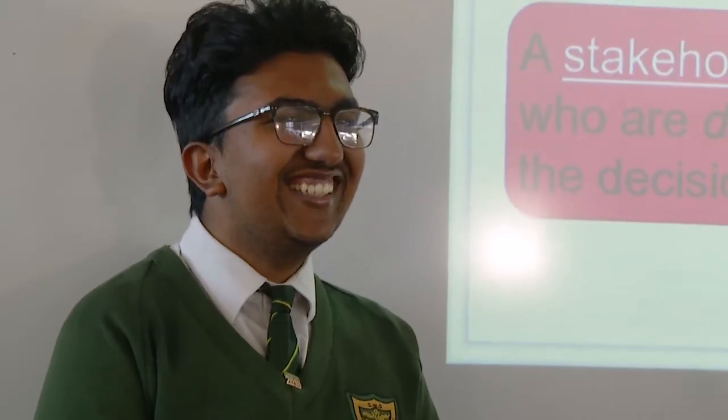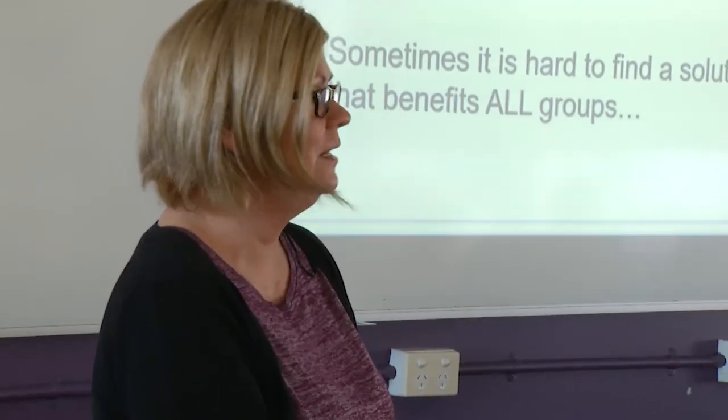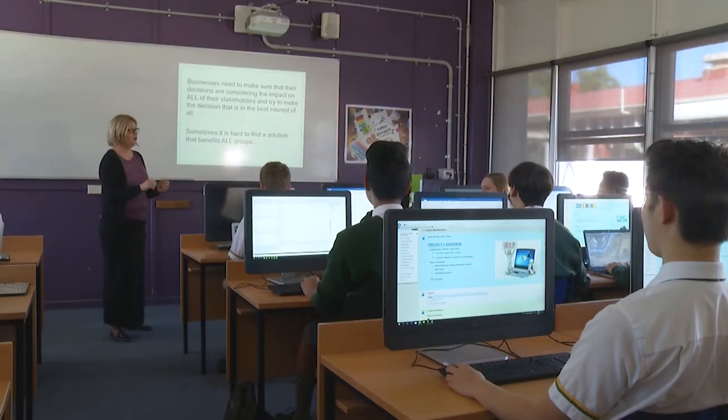Assessment for this qualification includes both written portfolios and demonstration of skills and tasks. Studying the Certificate 2 in Business Administration at Corinda is real-world and provides you with practical skills that can be applied to any role. We hope you give it a go.